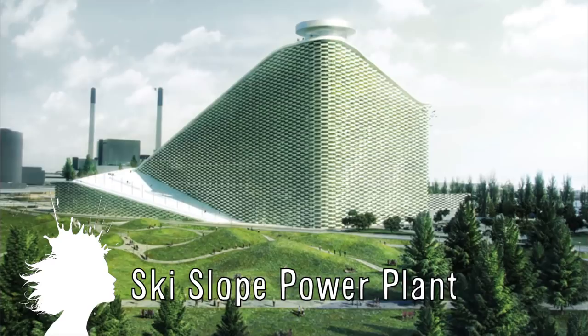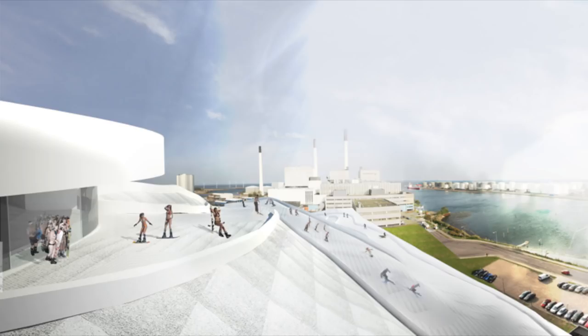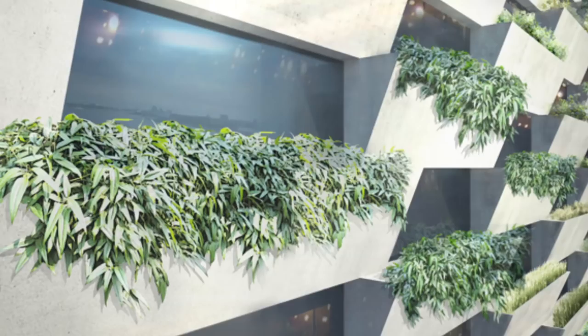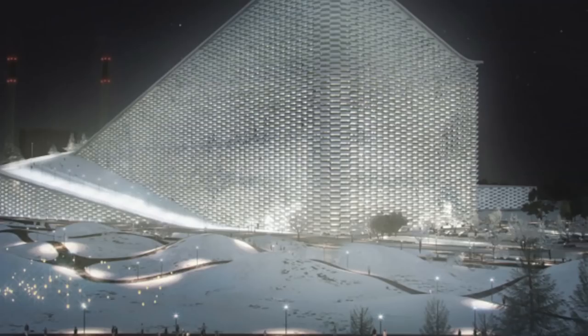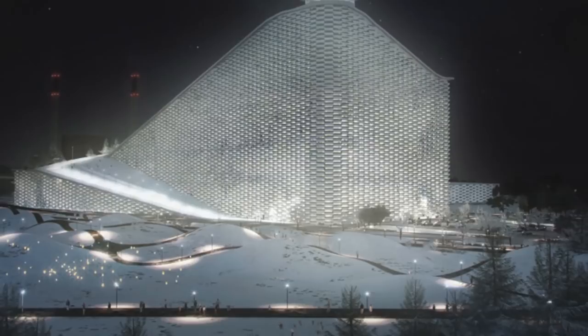An architect has designed an energy plant that doubles as a downhill ski resort. Scheduled for 2016 and located in Copenhagen, the structure's roof will turn into a 333,700 square foot artificial ski slope, and it's said to incorporate the latest technologies in waste treatment and environmental performance. Copenhagen itself is very flat and the only skiing is cross-country, so the designer hopes to introduce an entirely new form of entertainment.